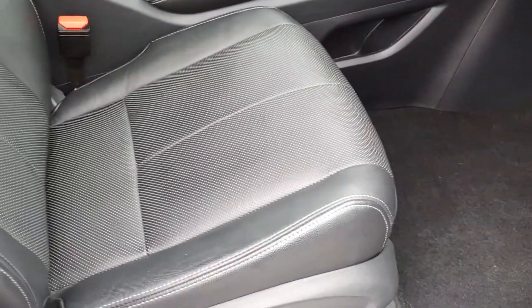As you can see, fully adjustable passenger seat, beautiful stitched leather right there for you.